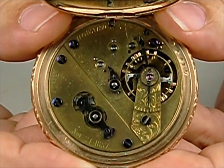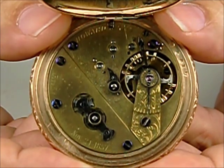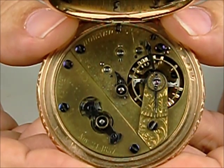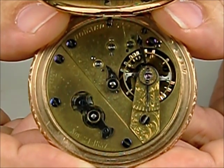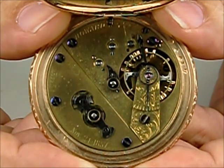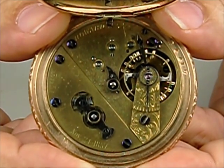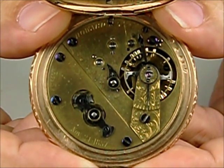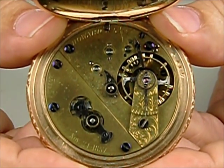This watch is the only known example to have survived with the Howard and Rice plates. The theory before was that serial number 132 was the earliest known Howard watch, and it was signed E. Howard and Watch Company. They knew that there had been Howard and Rice marked watches, but because some of them had been taken apart and provided with new plates for the E. Howard and Company, which show up at later serial numbers of the E. Howard company, they assumed that's what happened to the prior 31 watches.